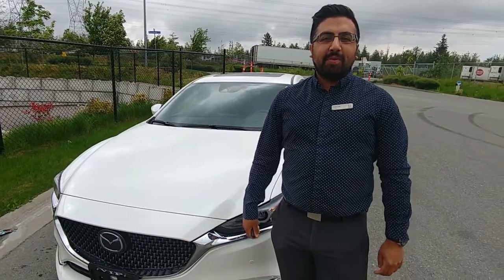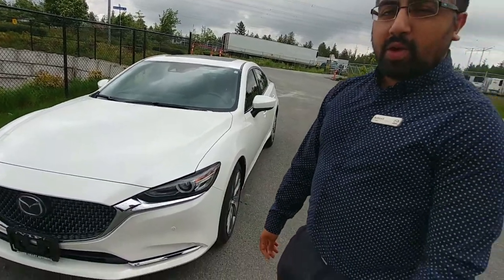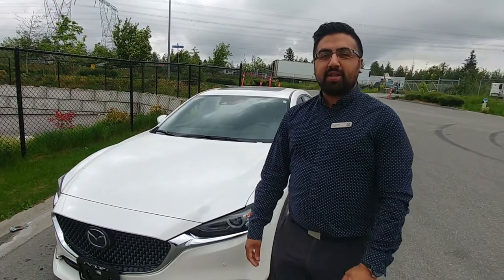Hey guys, this is Ankush from VIP Mazda. The model we're looking at here today is a 2018 Mazda 6 Signature.